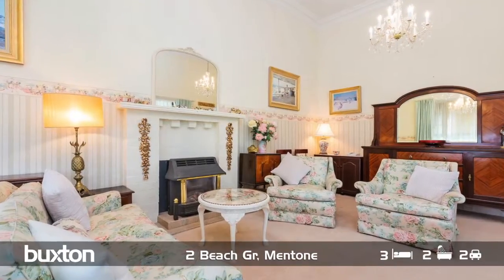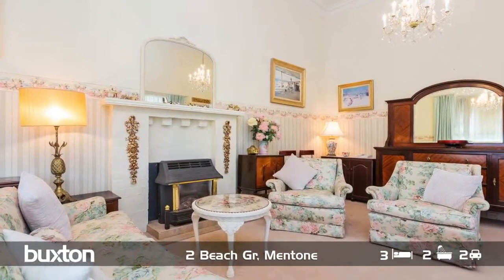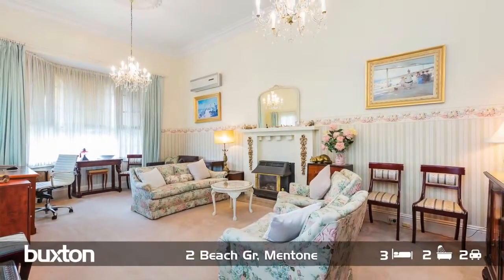Let's talk about what the home has to offer. I'm currently sitting in what I would consider the grand lounge room, with these amazingly high ceilings, the beautiful bay window behind me — the sheer beauty of it is just absolutely unbelievable.